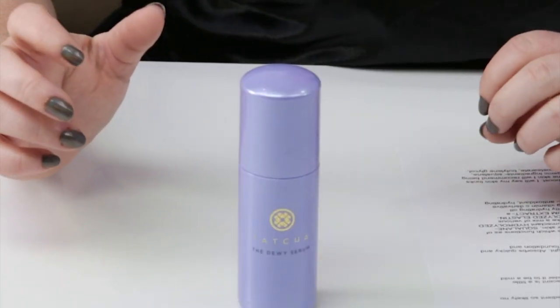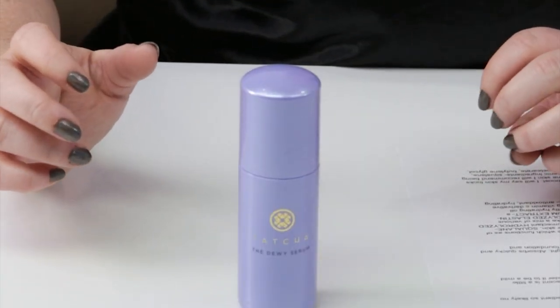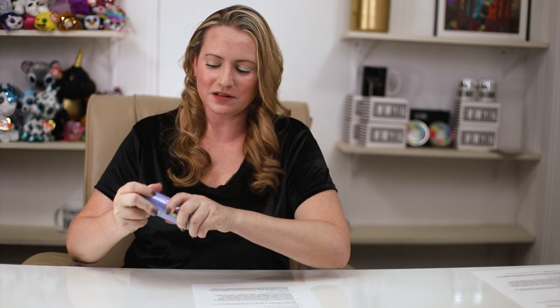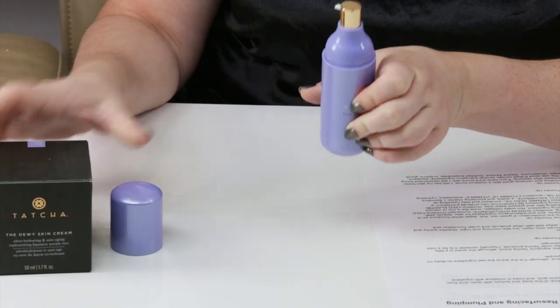Tatcha calls this a 3-in-1 serum that smooths the look of fine lines and texture with lactic acid from Hadesate 3, visibly plumps with hyaluronic acid, and locks in moisture with squalane. It's a kind of sister product to their dewy skin cream, which a lot of people like. In my opinion, this is for dry, combination, or oily non-acne-prone skin, and I will talk about that more towards the end of the review.